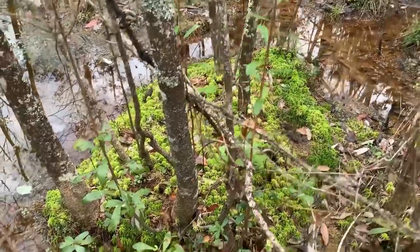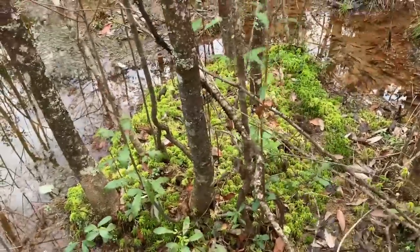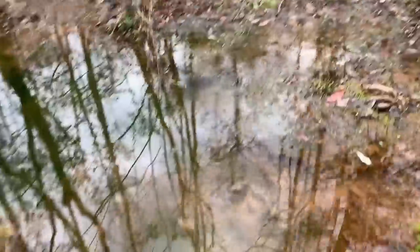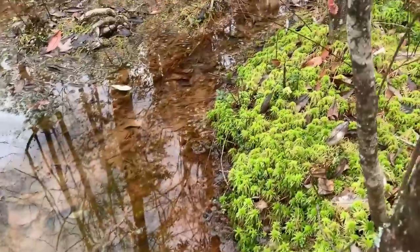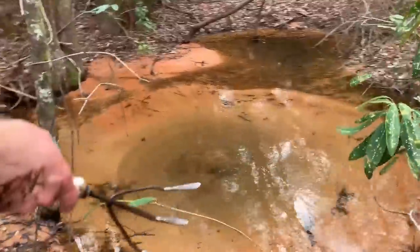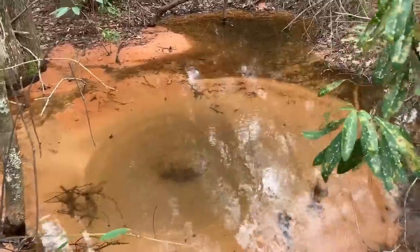The next species we're hoping to see is a recently described dwarf salamander — it's a specialist of sphagnum moss beds like this one right here. We're going to be looking around stuff like this.